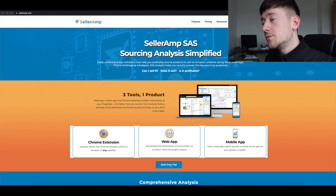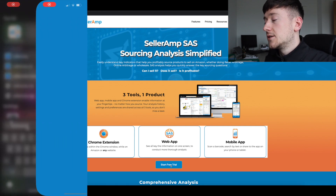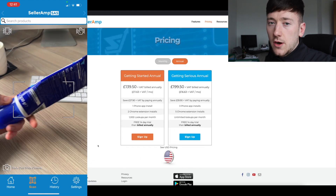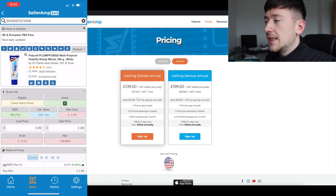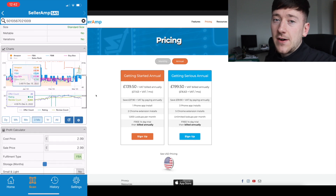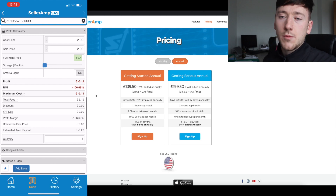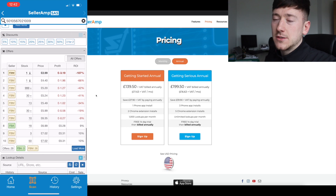When you click the link you'll come to a screen that explains exactly what Seller Amp is. There is a Chrome extension for your computer and also a mobile app, so it's really useful when you're out and about — you can scan products using your phone. When you click 'Start a Free Trial' it's two weeks completely free and you won't be charged until the end of those two weeks. It's around £140 a year, which works out to about £12 a month — an invaluable tool that really isn't that expensive once you start generating profits.